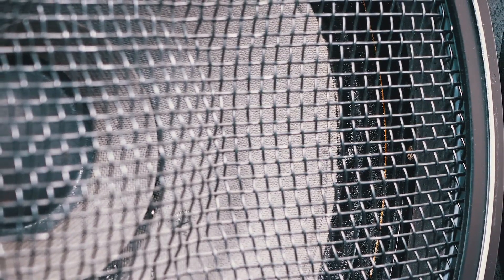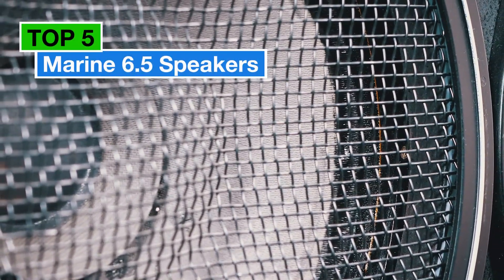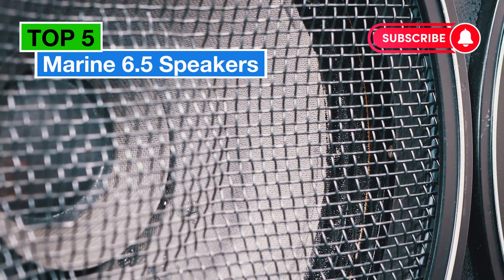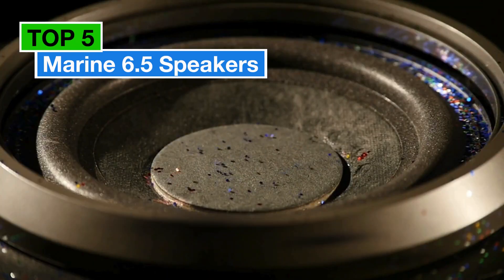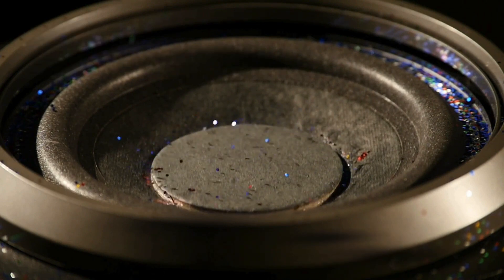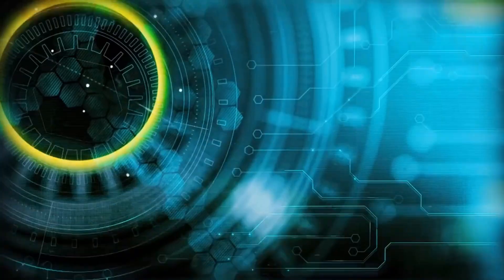Ahoy marine audio aficionados! Today we're setting sail into the realm of sound with our countdown of the top five best marine 6.5 speakers. Whether you're cruising the waves or lounging by the dock, these speakers will elevate your aquatic audio experience. Let's dive in.